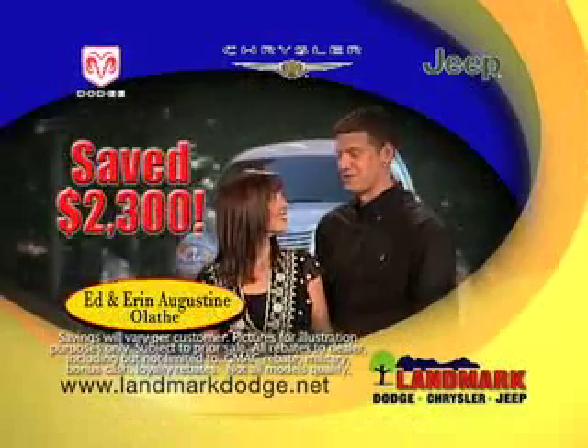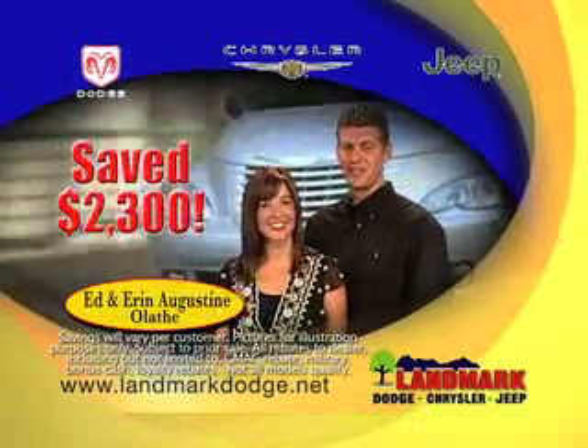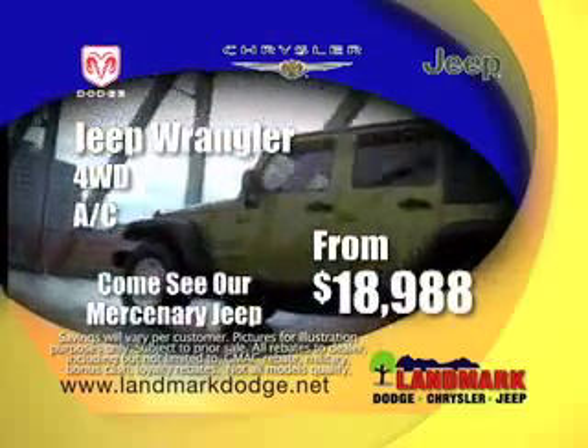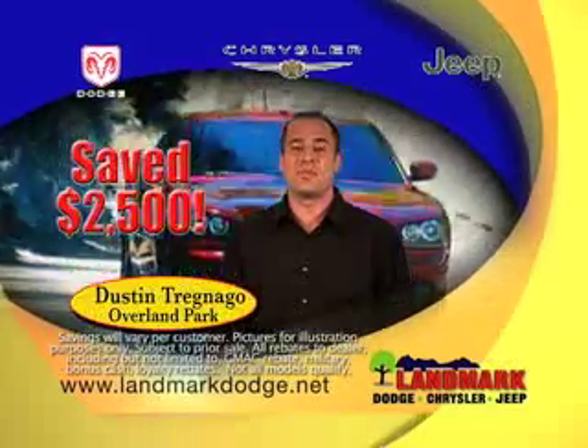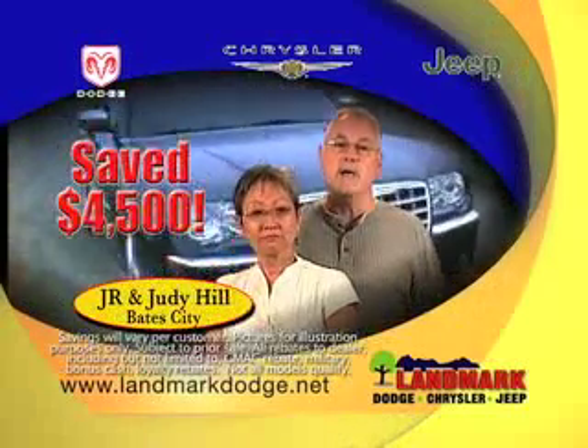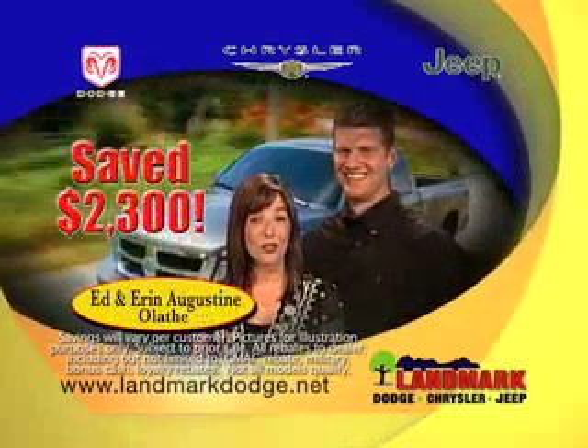We shopped at Olathe dealerships, but we saved a lot more money at Landmark Dodge. Rugged Jeep Wranglers, Warehouse Priced at $18,988. Landmark's Warehouse Pricing saved me $2,500. Landmark gave us more than what we wanted for our trade. Yes, they did. The savings were worth the drive.